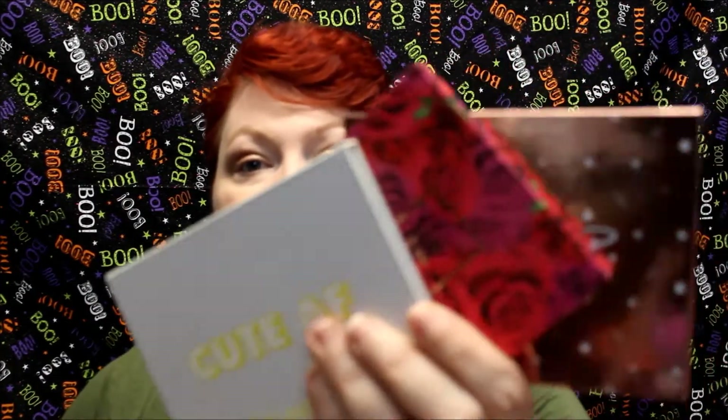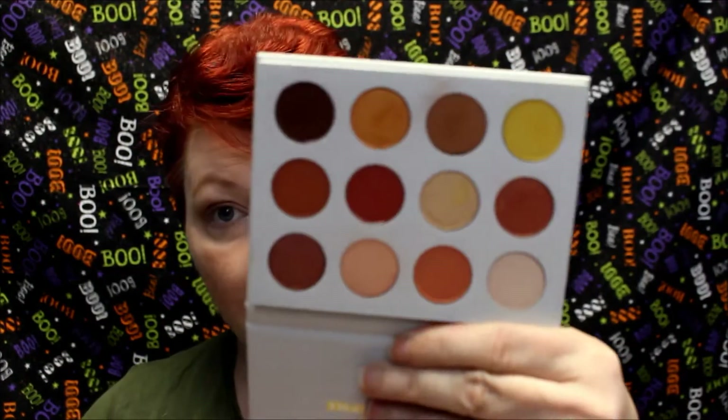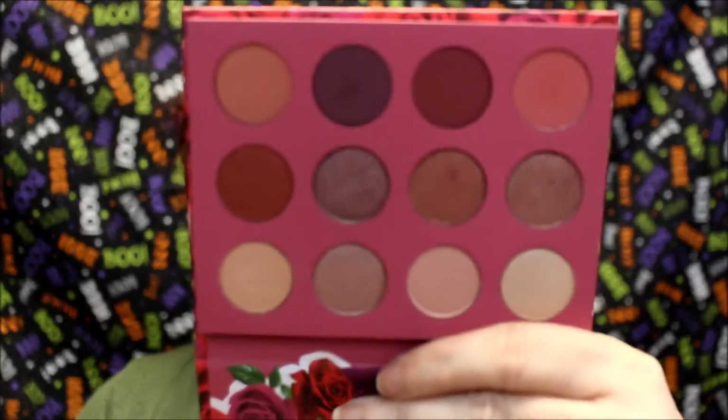I have used all three of these so much already this month — it's unbelievable. They are very highly pigmented, at least on my eyes, and they'll last all day with just a little bit of eye primer. The color payout is awesome. Look at this — it's beautiful. If you're ever wondering why I'm not getting the Cat's Pajamas from Laura Lee, it's because of this palette.